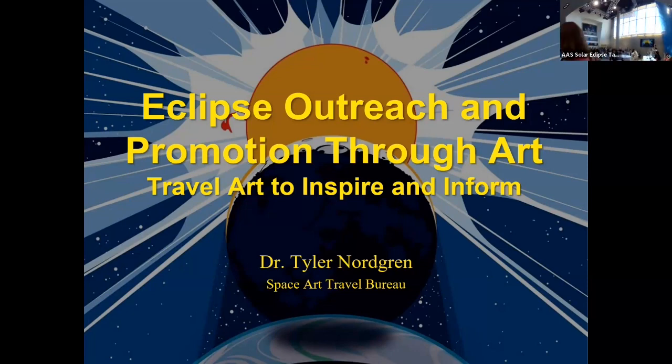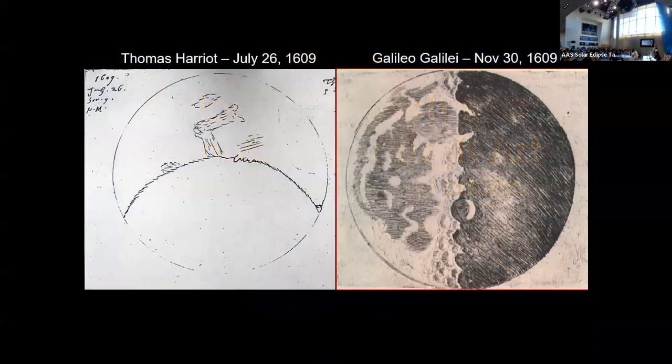I'm an astronomer as well as an artist, and I want to talk about that interplay between science and art.